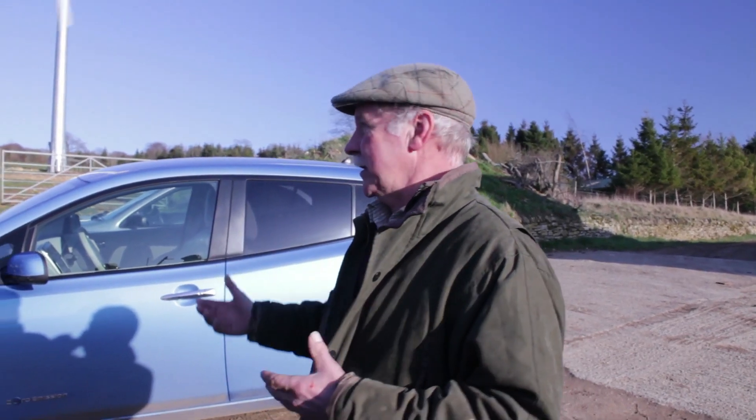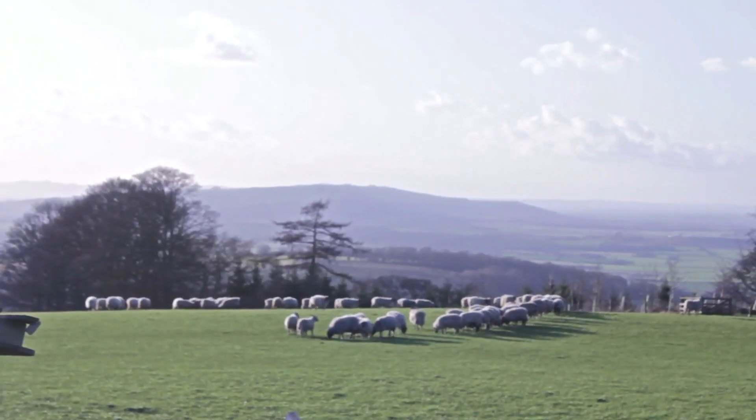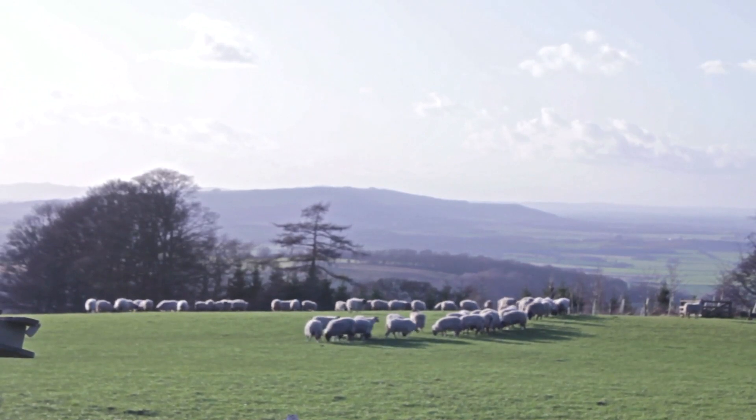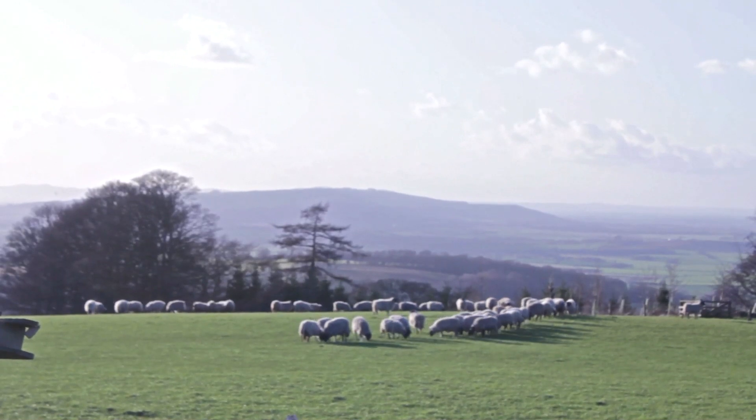Yes, much more electricity. When it's running like this it's producing enough power for the whole farm and the houses, and a bit of surplus. What I like about it is that when it's running through the night it's producing electricity, basically for 24 hours. My passion is the fact that it's clean — it's natural energy. You're not burning anything to produce it.